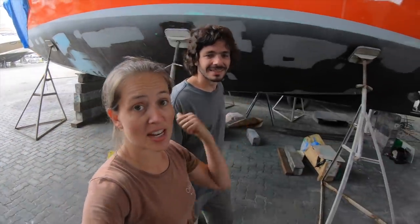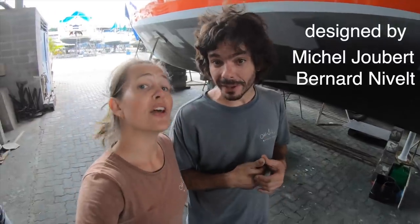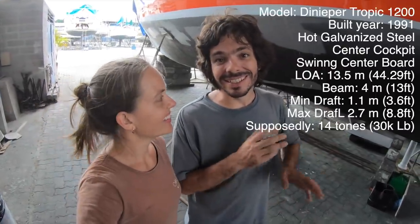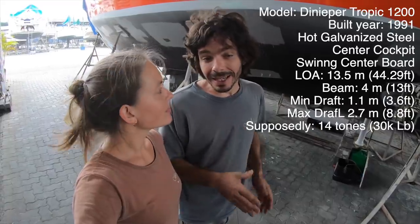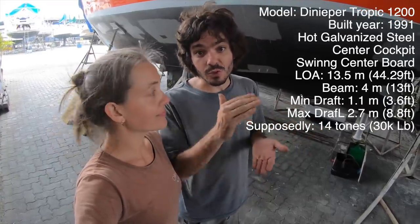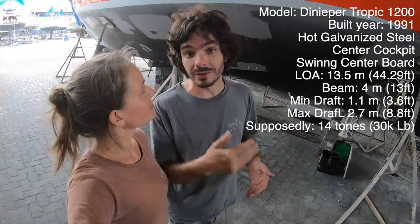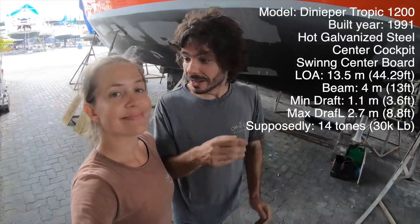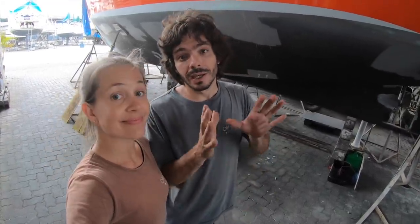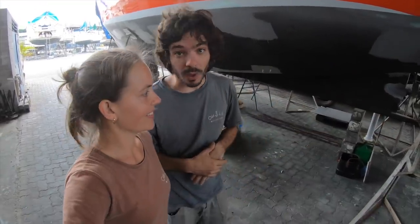A lot of people ask about the design of the boat. It was designed by Meta Boat Yard in France by Joubert and Nivelle. It's a 13.5-meter boat — that's 44.5 feet — with a 4-meter beam. The draft is 1.1 meter with the centerboard up and 2.7 meters with it down. There's no ballast on the board, it's just a centerboard. It was actually built in Brazil by a shipyard called Dnieper that bought the design from Meta, built in 1991.